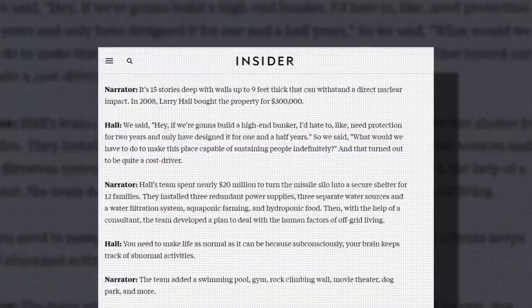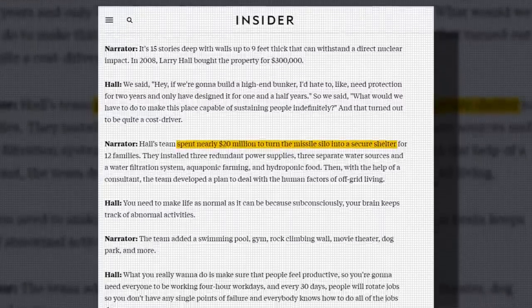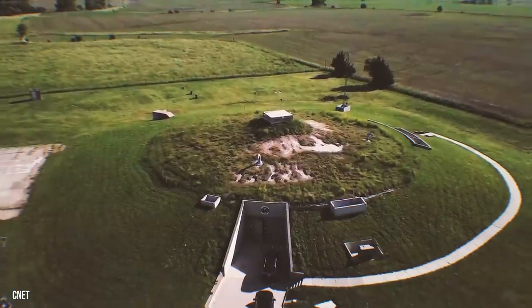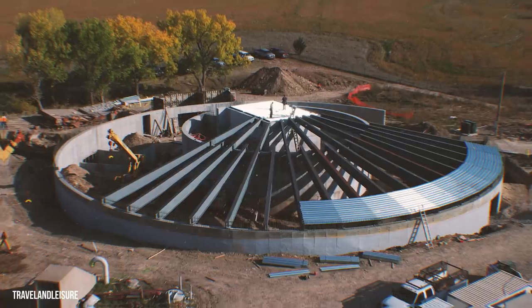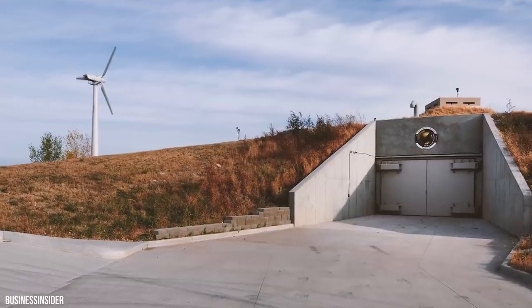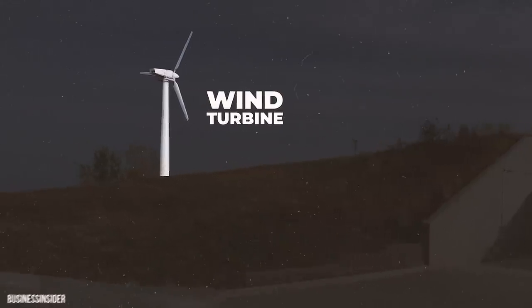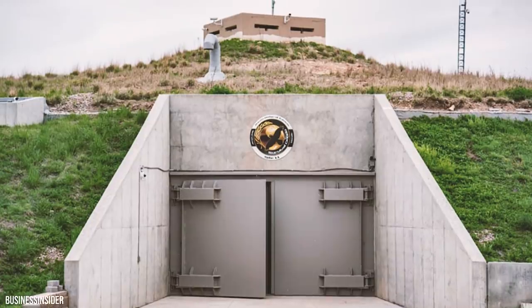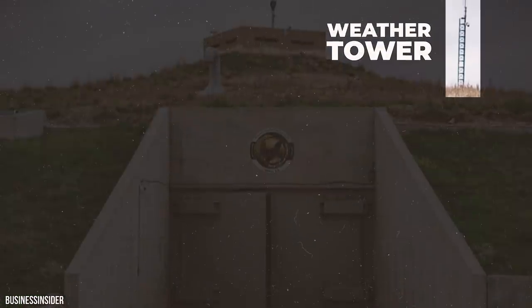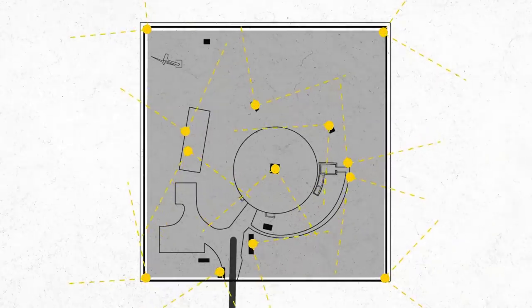The Survival Condo Company spent $20 million converting this missile silo into a luxury condo complex. It doesn't look like much more than a hill from the outside, but there's a massive monolithic dome under all that dirt. To the left of the entrance, you'll see a large wind turbine that powers the complex. The entire structure is surrounded by an electric fence, and to your right, you'll notice the weather tower. These cameras send a direct feed of the bunker's surroundings to the security room.